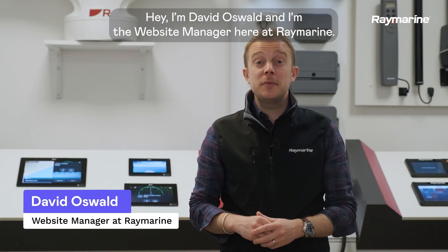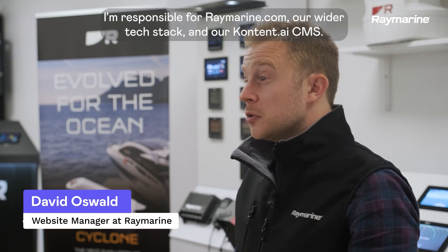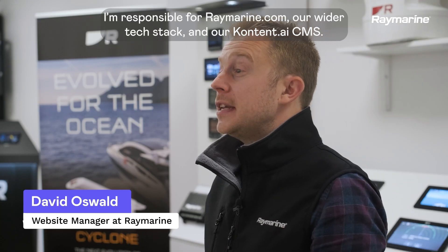Hey, I'm David Oswald and I'm the website manager here at Raymarine. I'm responsible for raymarine.com, our wider tech stack and our content.ai CMS.